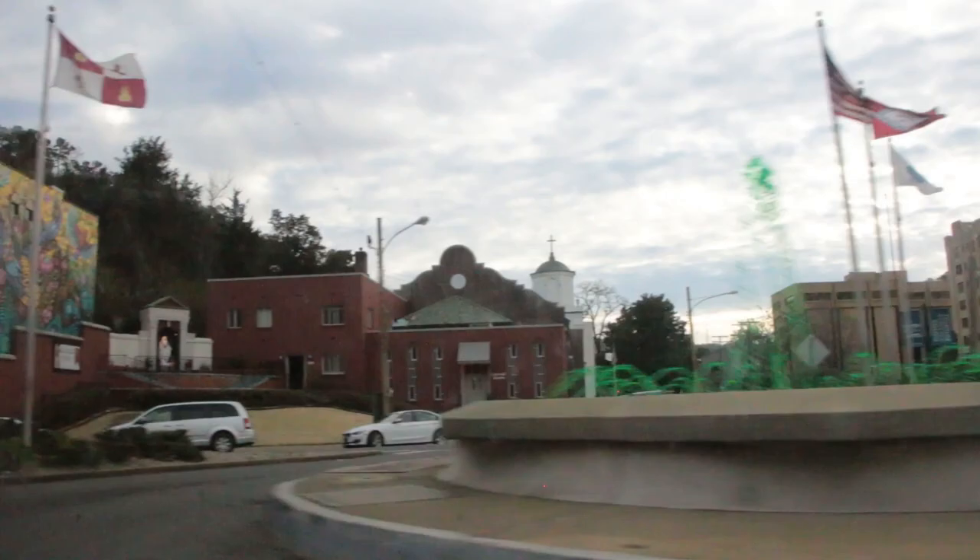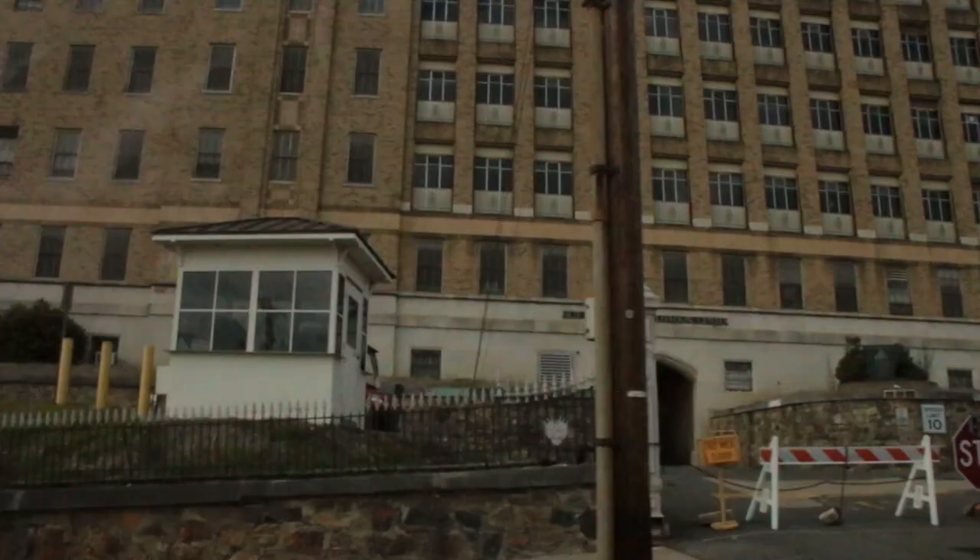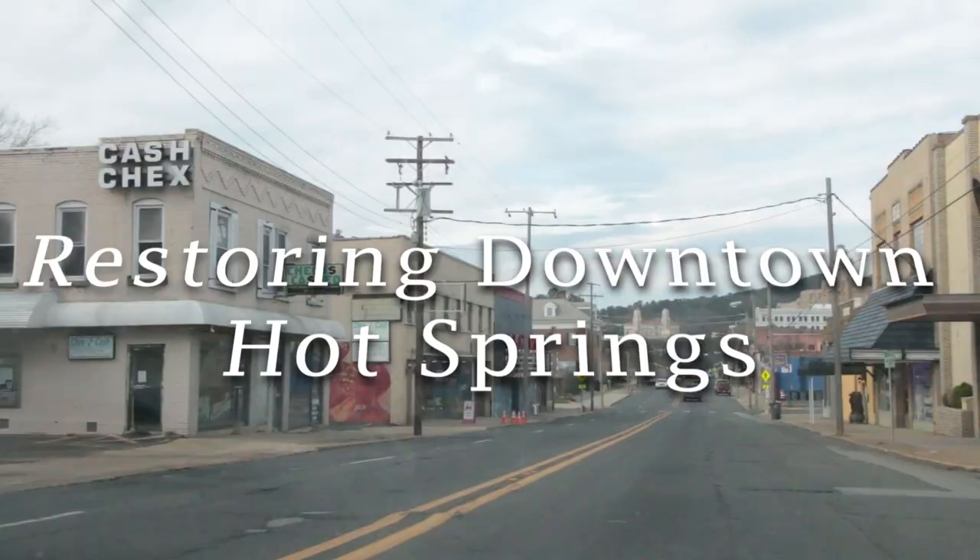Downtown Hot Springs — the city area is so beautiful, it really puts people in a natural state. However, that cannot be said about many of the buildings here, left alone and abandoned in clear sight. But one man is trying to change that.